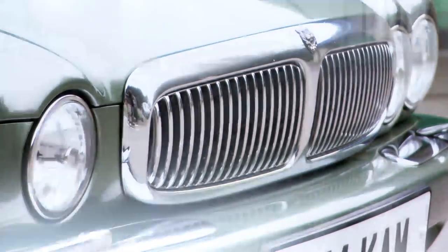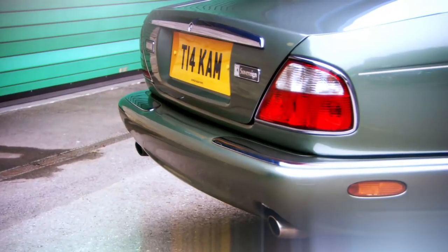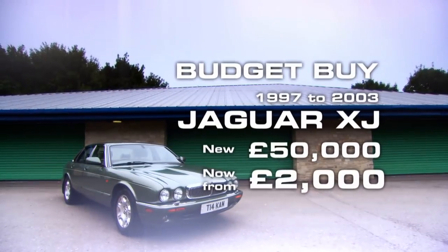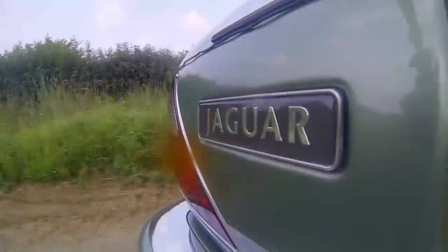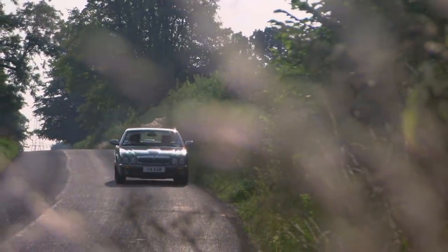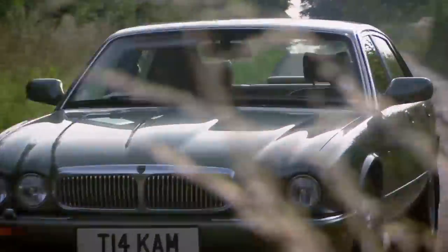My cheapest choice is a massive status symbol with a tiny price: the Jaguar XJ8, from just £2,000. This generation of the XJ, codenamed the X308, is one of the best-value luxury cars on sale. It will make you look and feel like a king on the budget of a peasant.